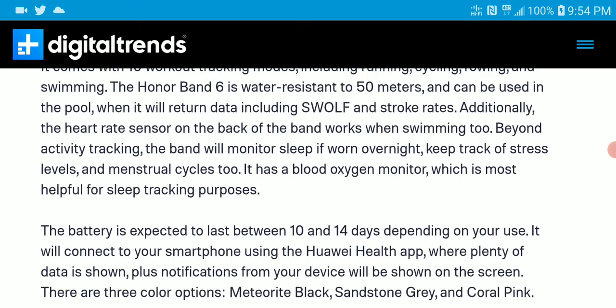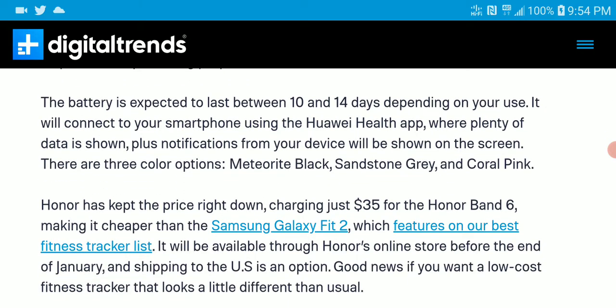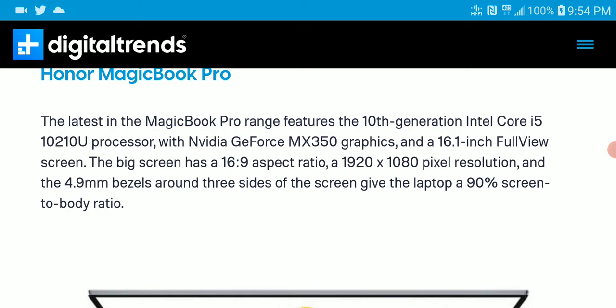It is water resistant to 50 meters and is also very long-lasting in battery performance — between 10 to 14 days on a single charge, which is quite nice for something that costs just $35. You can also use it with Honor phones and other Android phones, and it pairs very well.